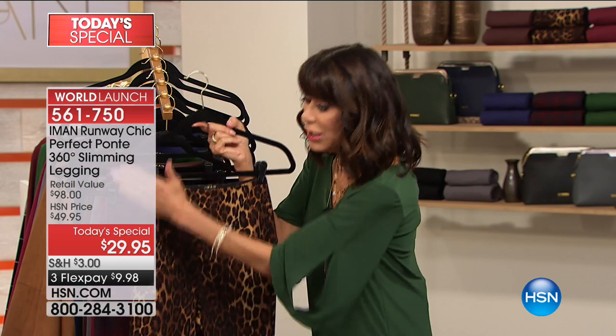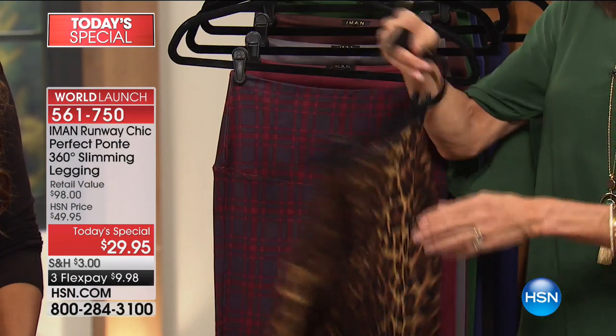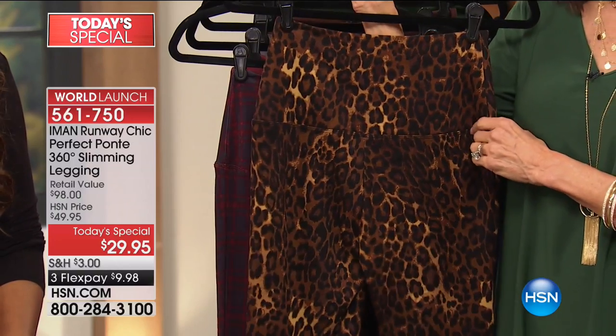It is the most incredibly comfortable slimming panel — five and a half inches. So it's not just a short little area. It's long enough to smooth down the side, across the tummy, across the back.